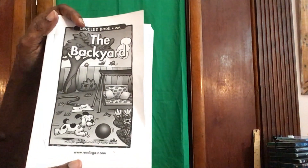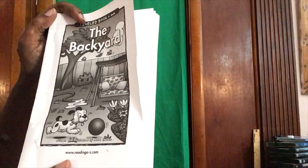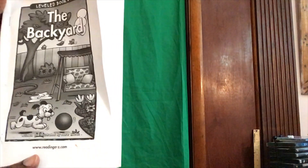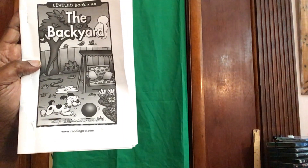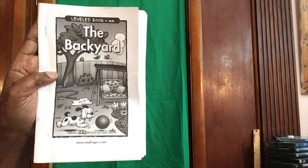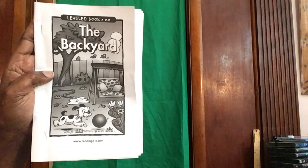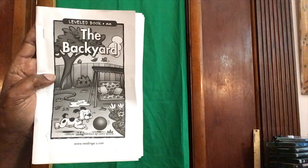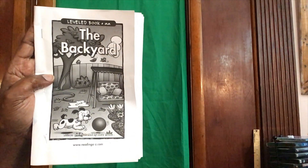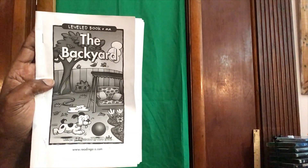Hi friends! Today's book is called The Backyard, written and illustrated by Nora Vultas. I got this book off of Reading A to Z. The sight word booklets are going to be from Reading A to Z — it's a great website, but it's a paid website. This book is great because it shows the sight word and gives picture clues for the other words. The word we're going to focus on is 'the.'